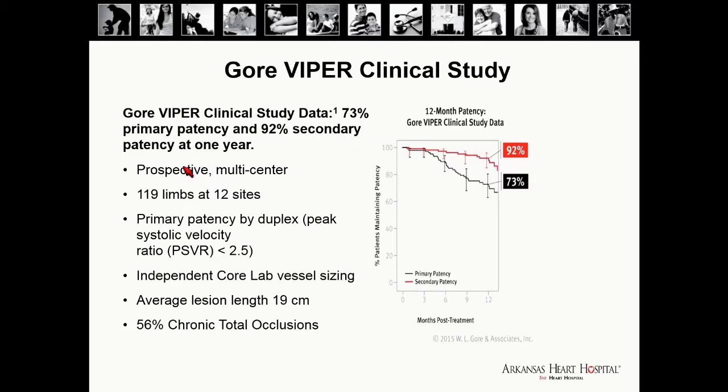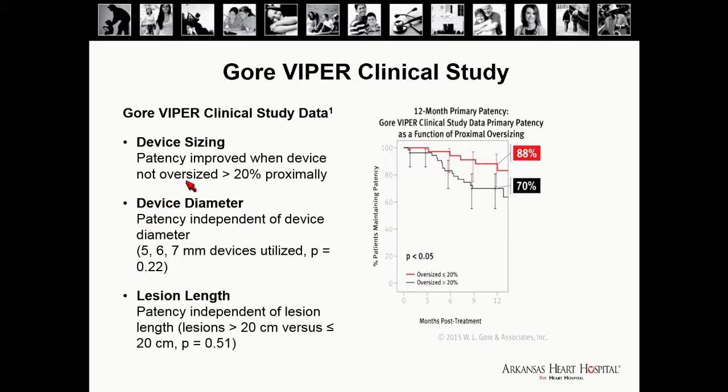In the Viper clinical study, a single-arm prospective multicenter study of 119 limbs, primary patency was assessed via duplex with independent core analysis. The average lesion length was 19 centimeters, and 58 were chronic total occlusions. Primary patency at 12 months was 73% and secondary patency was 92%. A key finding was that patency improved when the device was not oversized — oversizing by more than approximately 20% negatively affected primary patency.